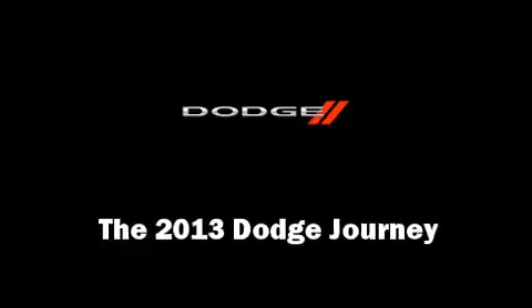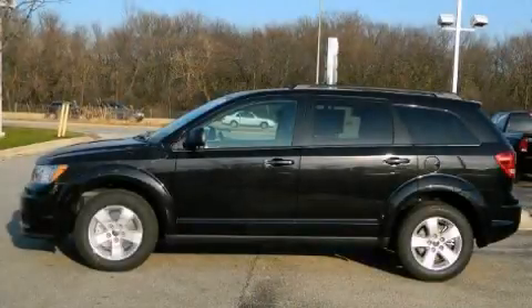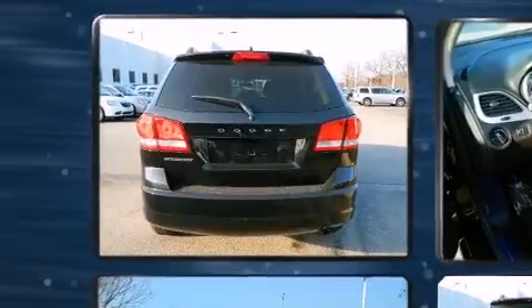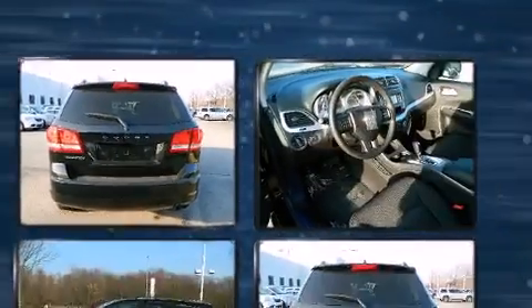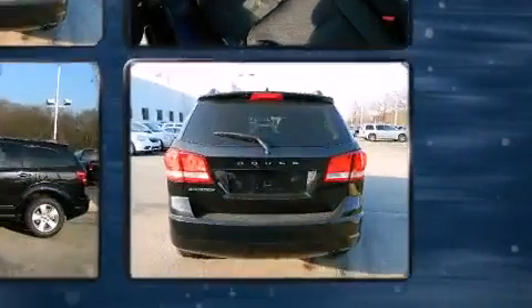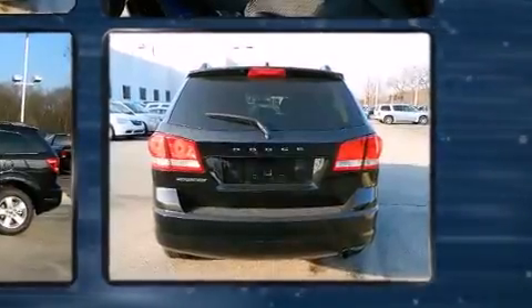Treat yourself to a test drive in the 2013 Dodge Journey. It features a front-wheel drive platform, an automatic transmission, and a 2.4-liter four-cylinder engine. It distinguishes itself from the competition with features such as one-touch window functionality.